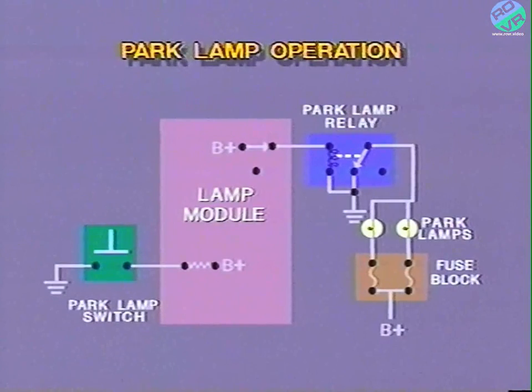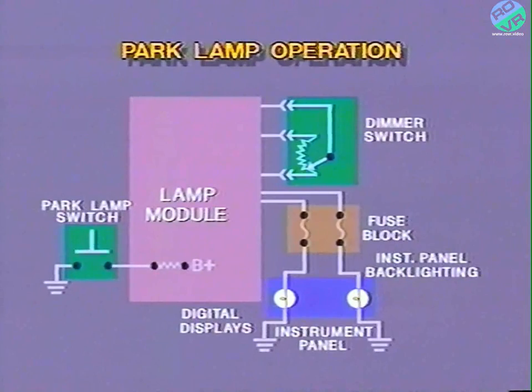The energized park lamp relay contacts provide ground to the tail lamps, parking lamps, marker lamps, and license plate lamp. Note that the left and right lamps are fused separately. During park lamp operation, the lamp module supplies battery voltage to the instrument panel backlighting lamps and digital displays on the instrument panel. The dimmer switch is a slide control, which varies the brilliance of the instrument panel and digital displays.